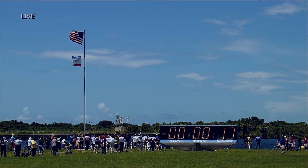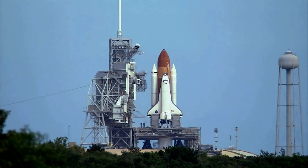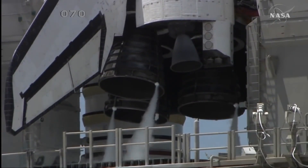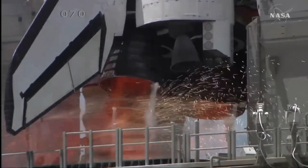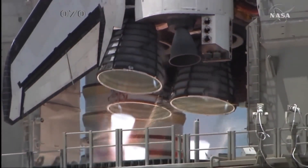T-minus 17 seconds and counting. [Final countdown sequence.] Boost ignition.